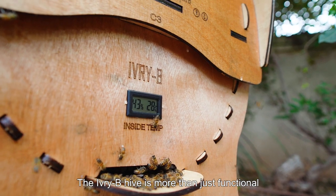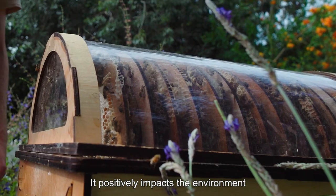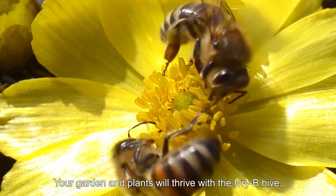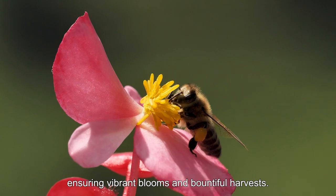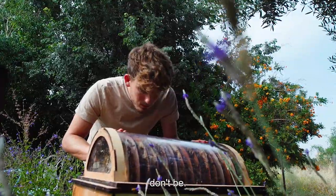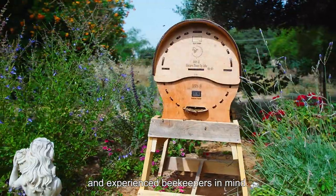The Ivory Bee Hive is more than just functional and visually stunning. It positively impacts the environment by supporting bee populations and promoting pollination. Your garden and plants will thrive with the Ivory Bee Hive, ensuring vibrant blooms and bountiful harvests. And if you're worried about the complexity of beekeeping, don't be — our hive is designed with both beginners and experienced beekeepers in mind.